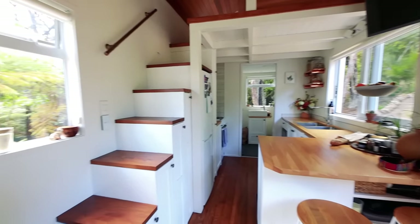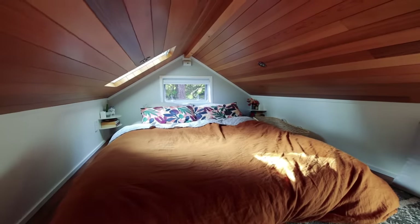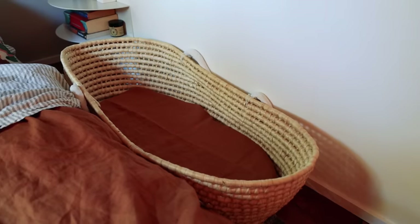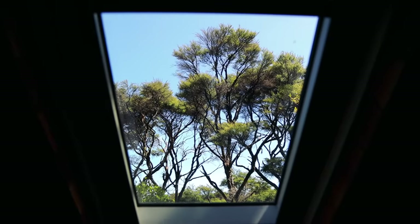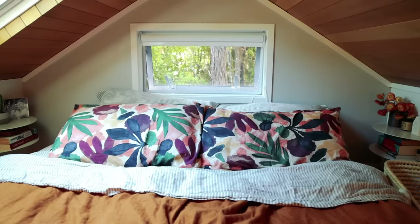And is that the sleeping loft upstairs? Oh yeah, coming up! There's something really comforting about going into a gable roof sleeping loft — it really is such a cozy space. Definitely, and having the roof light has been really awesome because we can lie here looking out at the stars. It was a bit of a fight over who got the roof window side. Who won? Willem.